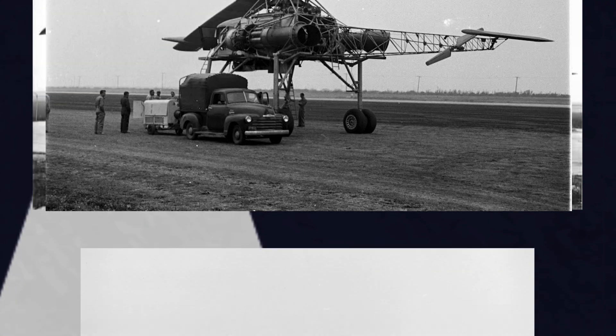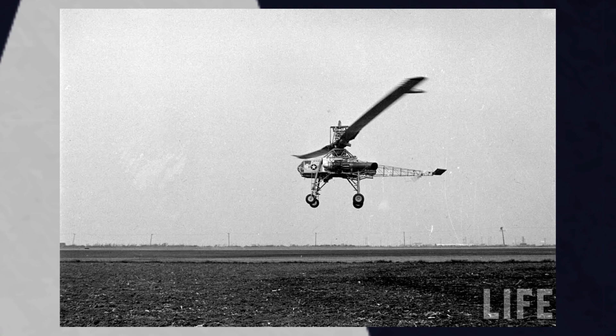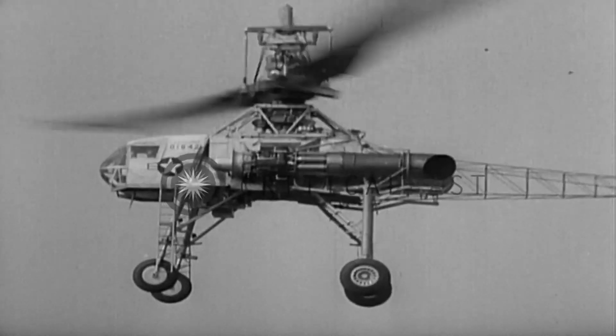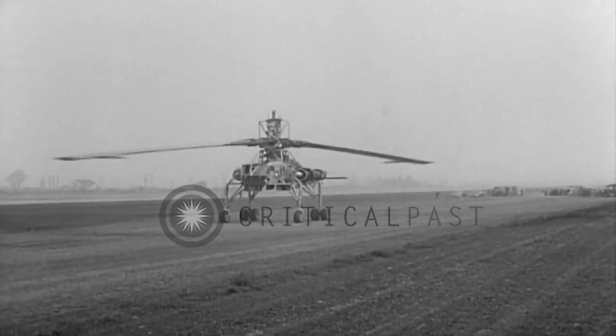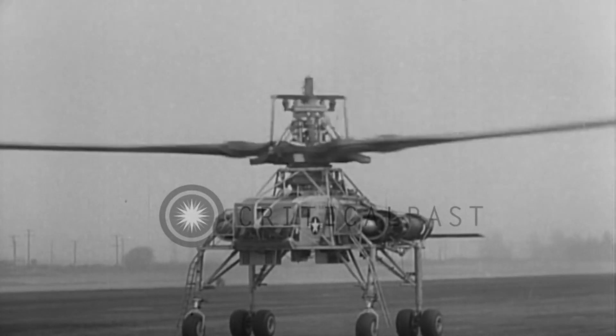In 1952, this bird actually took flight — granted not intentionally — as test pilot Gale Moore accidentally bounced the craft off the ground due to overly sensitive controls. The controls were modified and the craft made a much more controlled hover the next day. In October 1952, the XH-17 made its first public flight, with the man himself, Howard Hughes, even showing up to the demonstration. The craft descended, hovered for about 9 minutes, did some circles, and successfully landed.